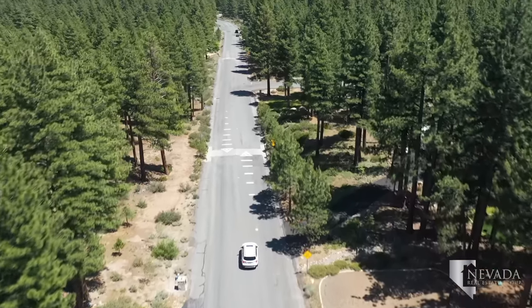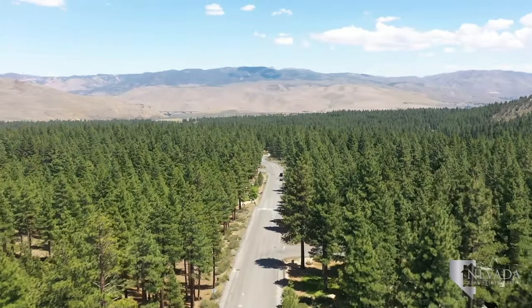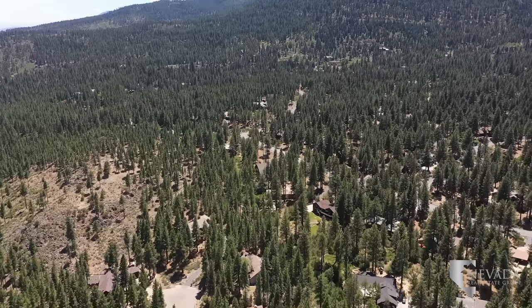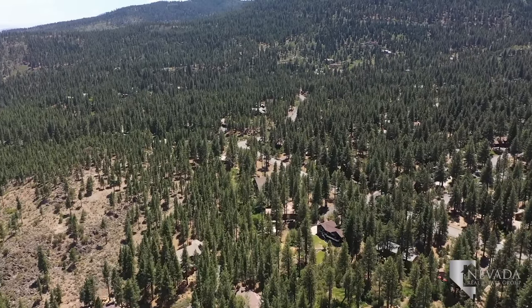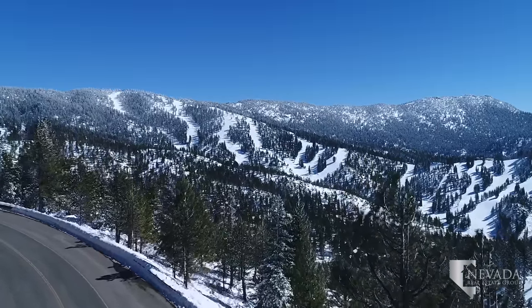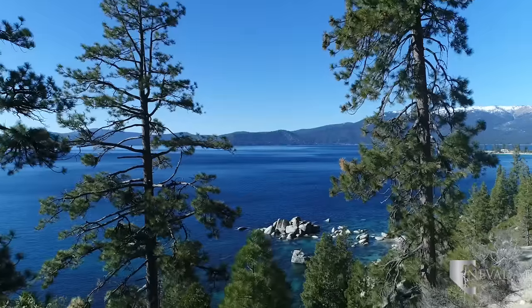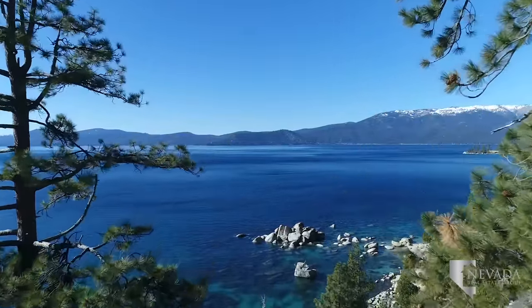The Toyabe National Forest surrounds the area, providing residents with numerous outdoor opportunities. Galena Creek Recreation Area sits at the base of Mount Rose and features excellent hiking, biking, and horse trails. Continuing up the Sierra Nevadas, Reno residents can hit the slopes at Mount Rose Ski Tahoe during the winter season. In the summer months, many residents enjoy warm days on the nearby beaches of Lake Tahoe.